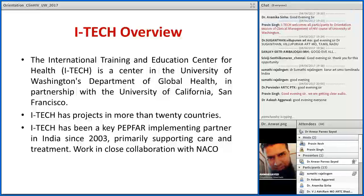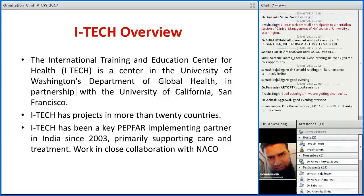ITech stands for International Training and Education Centre for Health. It is a centre in the University of Washington Department of Global Health, which functions in partnership with the University of California, San Francisco. ITech has projects in more than 20 countries worldwide. In India, ITech has been an implementing partner of PEPFAR and works in close collaboration with NACO, especially with the care support and treatment division.